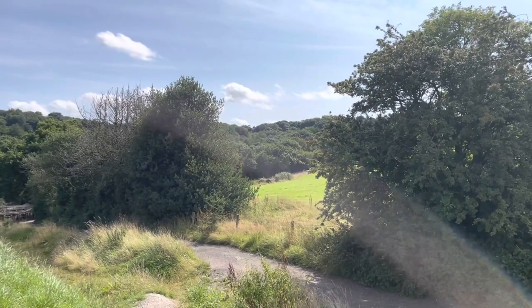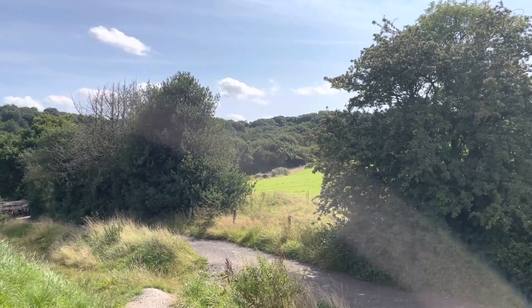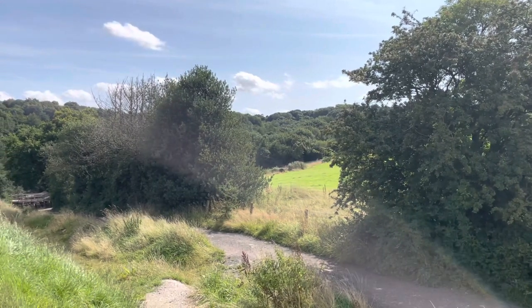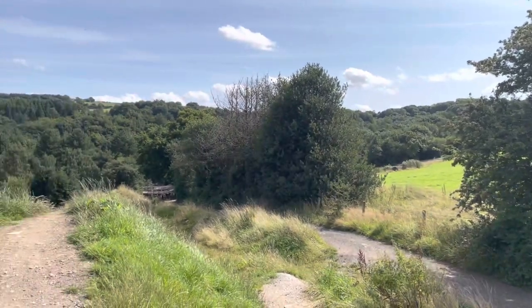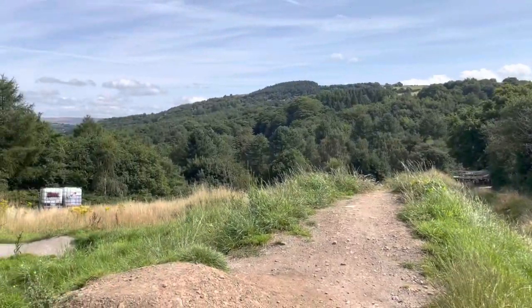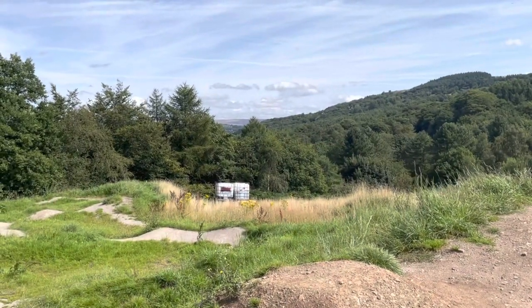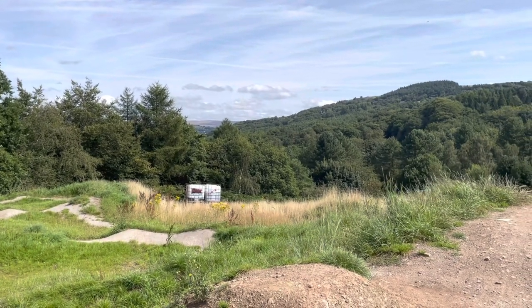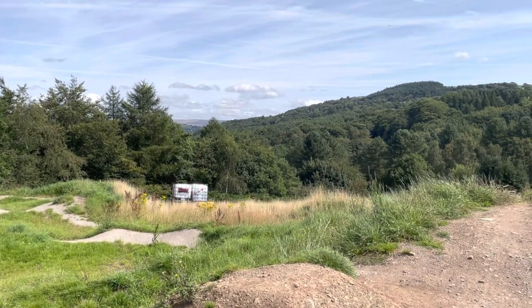There are several lines coming down there. There's some really big scary features — most of it is too much for me. It's very jumpy, very flowy in the top half, which is nice. And then it drops back down into these woods and goes really steep and techy, which is more my thing. I like that.